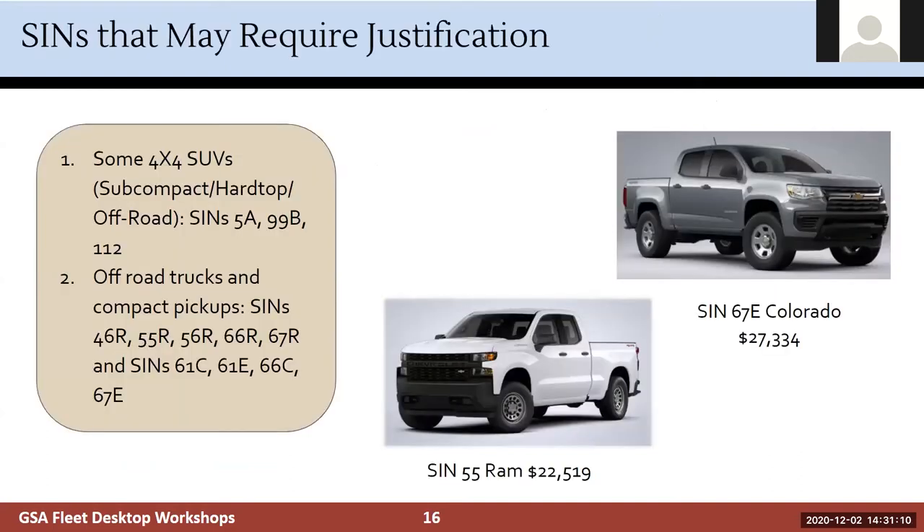Some items require additional justification because there are comparably sized vehicles with similar functionality at a significantly lower cost. These include certain 4x4 SUVs — SINs 5A, 99B, and 112 — and off-road trucks and compact pickups, including off-road variants and subcompact series 60 pickup trucks. For example, in SIN 55 there's almost a $5,000 difference between the Ram and the Colorado. We recommend going with the Ram when you can, but if you have justification for a different choice, include documentation in CAM and speak with your FSR.